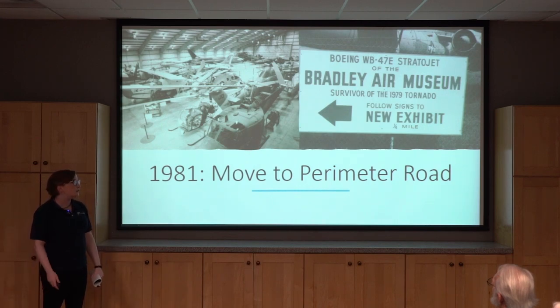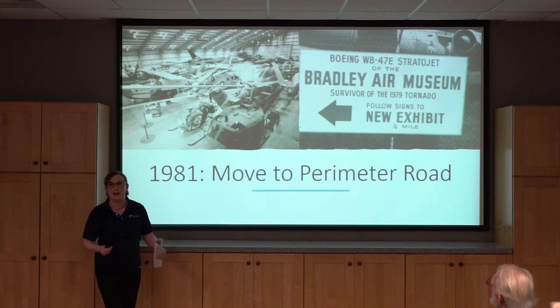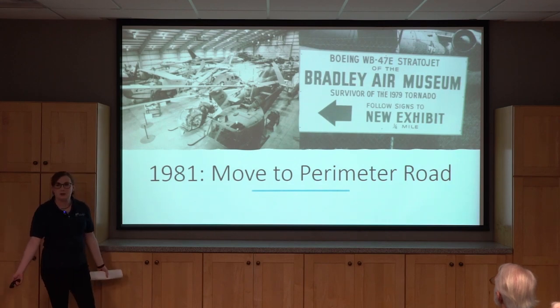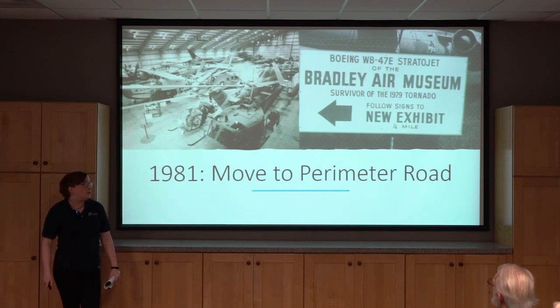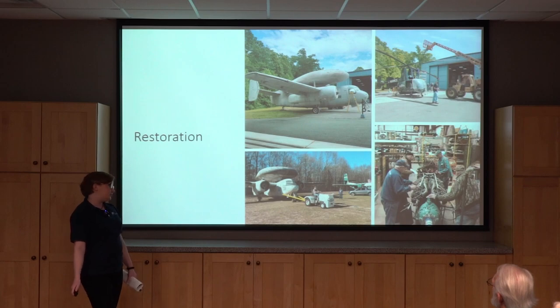We were only closed for a short time after the tornado — they actually opened up the exhibit so people could come view the tornado wreckage for about 10 cents, just so they could say the doors were open. Then we officially opened again in 1981, changed our name a couple years later, and have been growing ever since. We next built our military hangar, and our B-29 hangar was built in the early 2000s.